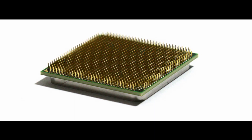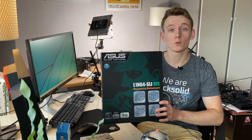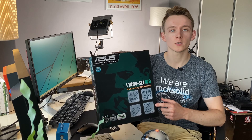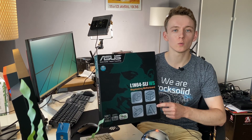AMD also needed a suitable dual-socket motherboard for this platform. And for that they went to ASUS, who came up with the L1N64-SLI WS Quadfather mega-tasking motherboard. Now it should be noted that in the early stages this platform was known as the 4x4 platform, but later it was changed and referred to as both the Quadfather and QuadFX platform.